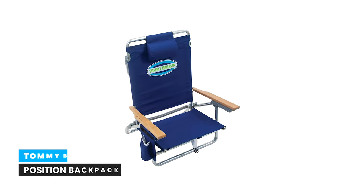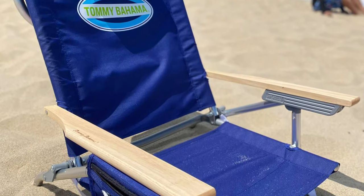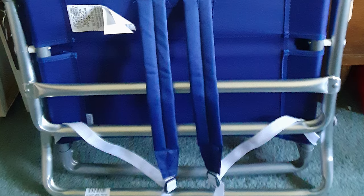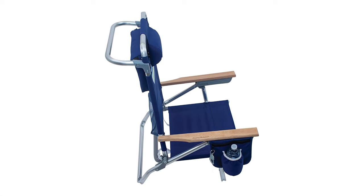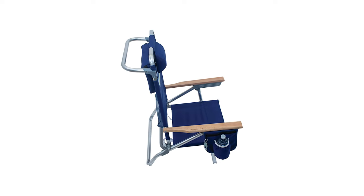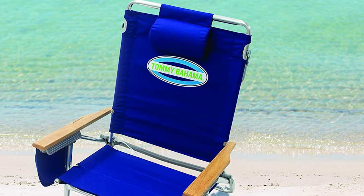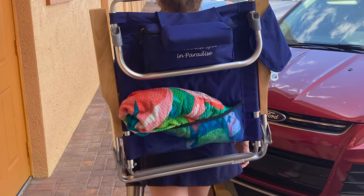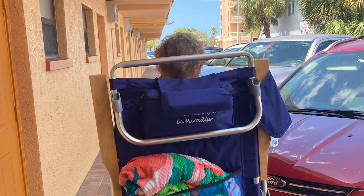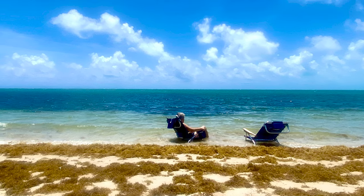Number 2: Tommy Bahama 5-Position Backpack Beach Chair. Make life one long weekend with this classic lay-flat backpack beach chair, perfect for the beach or pool. It easily adjusts to five seating positions, including a flat lay option, for customized relaxation. Features a towel bar on the back, an insulated cup holder, and a durable rust-proof aluminum frame weighing only 7.5 pounds. A mesh pouch on the side stores keys, phone, and wallet. Pop open a cold one with the attached bottle opener.